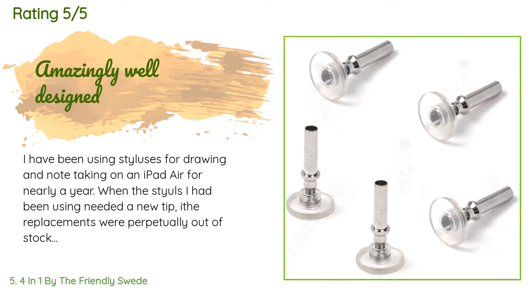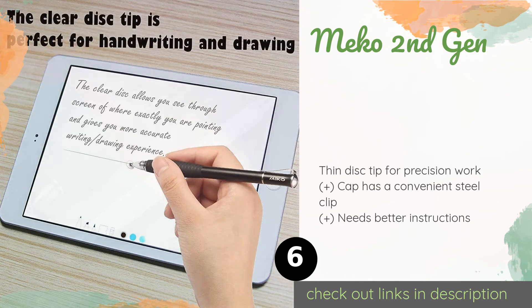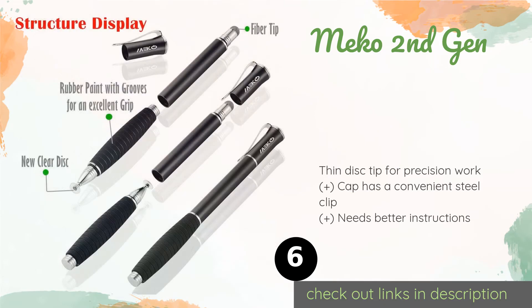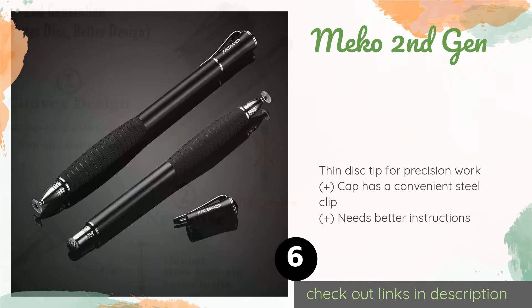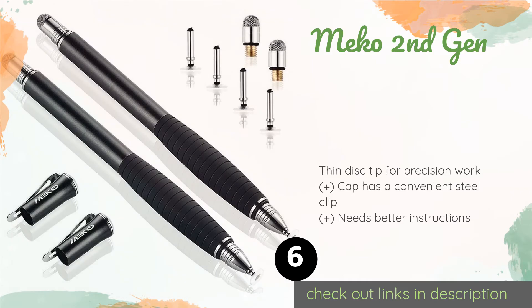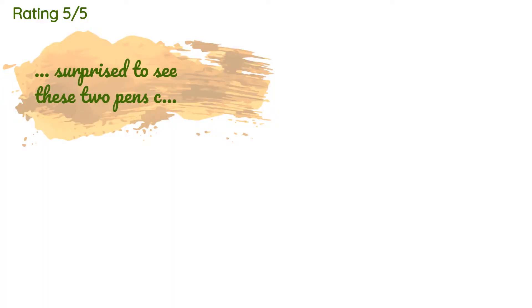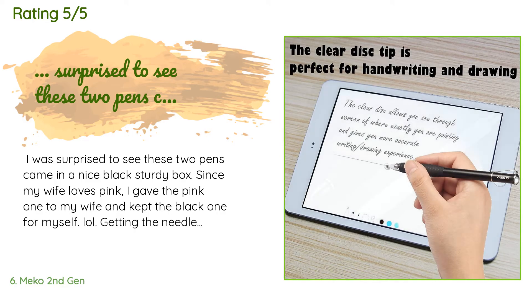Number six is the Miko second gen. The Miko second gen feels like a regular pen in your hand and looks like one too. Its elegant curved design features a non-slip grip for comfort and control, and the mini size makes it extremely portable for when you're on the go. This product is available on Amazon for $17. There are 4,168 customer reviews with an average rating of 4.5 stars.